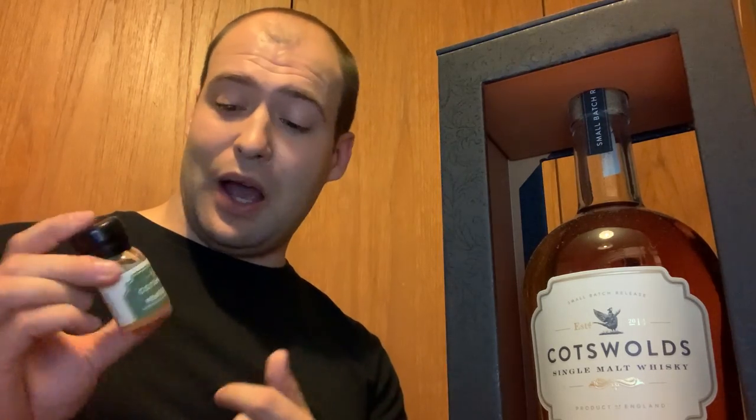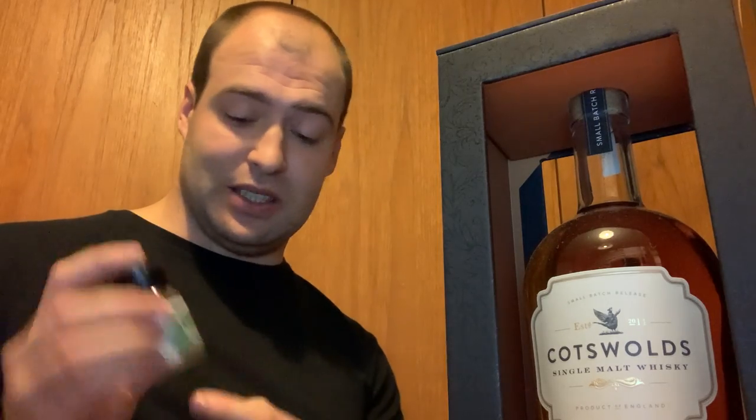So guys, that's a look at the Cotswolds Peated Cask. How do distilleries achieve a peated influence without using peated malted barley? Just use your casks — and this is honestly an absolutely wicked example. Thank you very much for joining me. If you've got any questions, please drop them in the comment box below. If there are any whiskies you'd like me to try and review, just drop me a message. In the meantime, as ever, keep safe guys and enjoy the rest of your day. Bye for now.